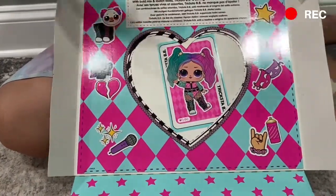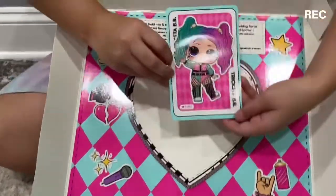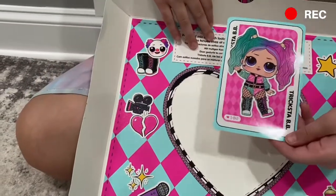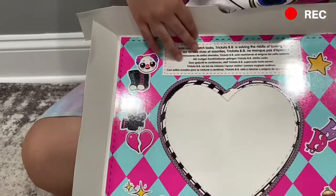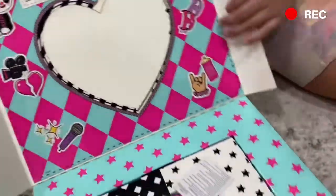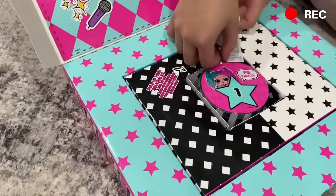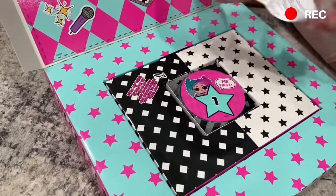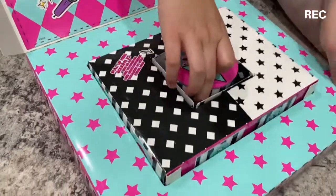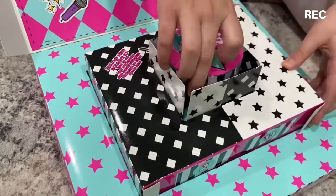This is a doll we got! Look, it's Tricks the Baby, and it has a little sticker behind this heart, which is so super duper cool. Nice to go stick it on your wall or something.